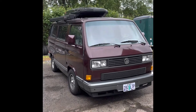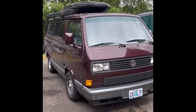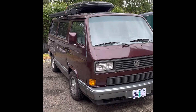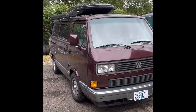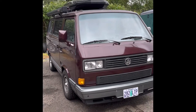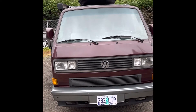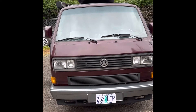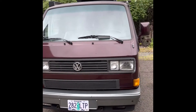It's a 1990 Carat, one of the more desirable Vanagon models produced. It was built from 1989 to 1991. It's fully loaded — it has air conditioning, power windows, power mirrors, power steering, power brakes, and keyless entry.